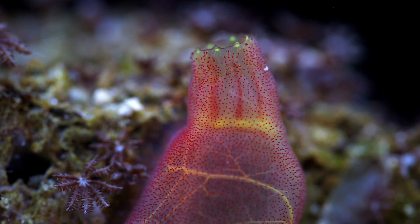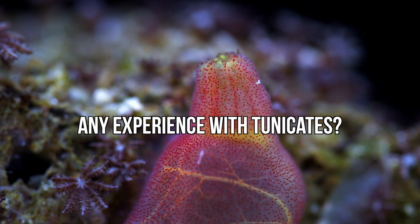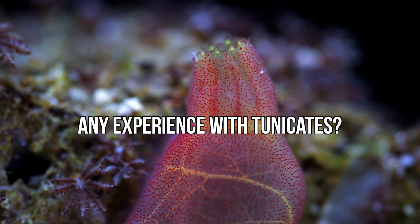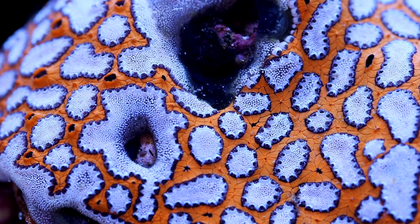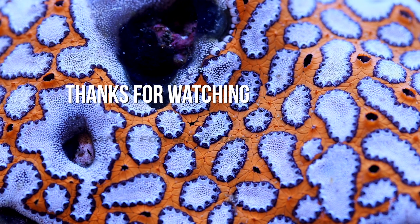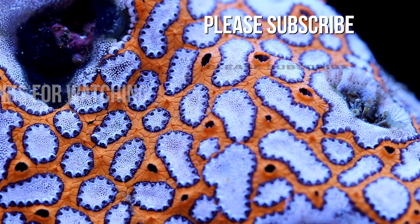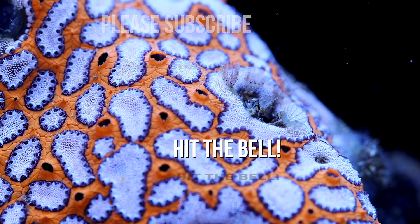Now I'm going to open it up to comments and questions. Tell me what your experience is with tunicates or even filter feeders in general. It's a cutting edge of the hobby and not very many people have success with these types of organisms, so please share your experiences in the comments below. Thanks again for watching. Please don't forget to subscribe, and for those of you already subscribed, please hit that notification bell. Happy reefing. Take care, bye.